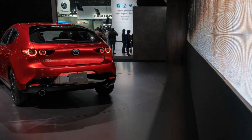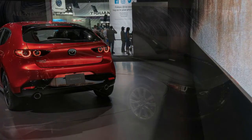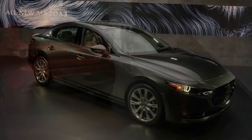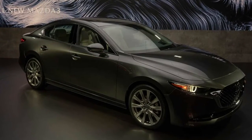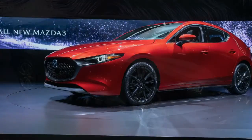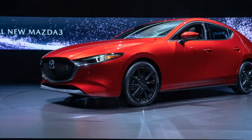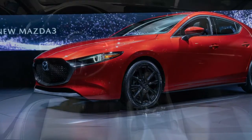There are five exterior colors available. Deep Crystal Blue Mica and Jet Black Mica are no-cost choices. Snowflake White Pearl Mica is $200, Machine Gray Metallic is $300, and Soul Red Crystal Metallic goes for $595.